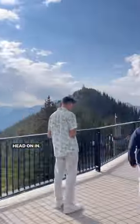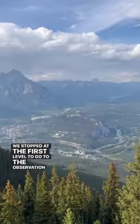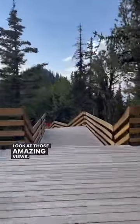Once you get there, you're going to get off the gondola and head on in. We stopped at the first level to go to the observation deck. Look at those amazing views.